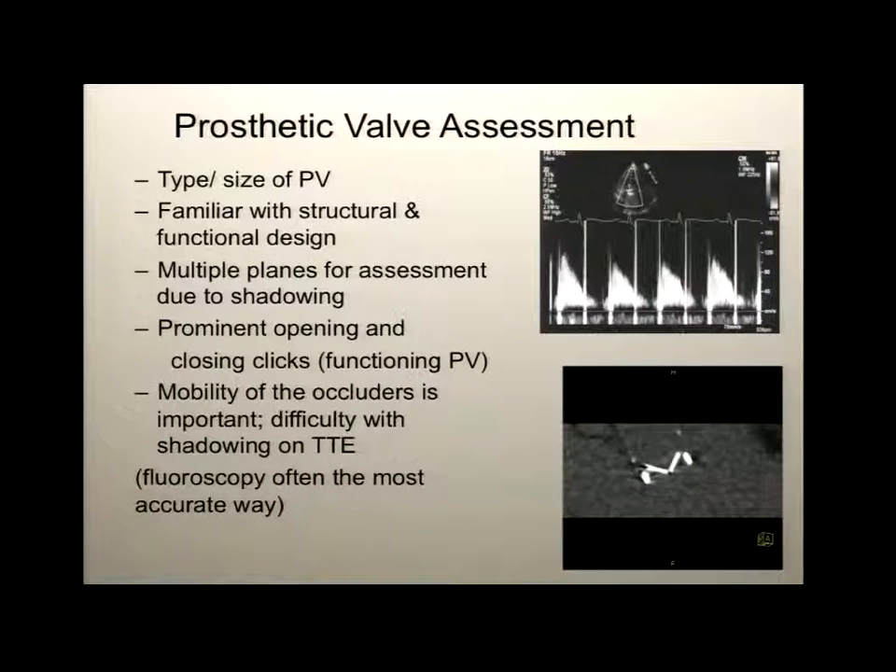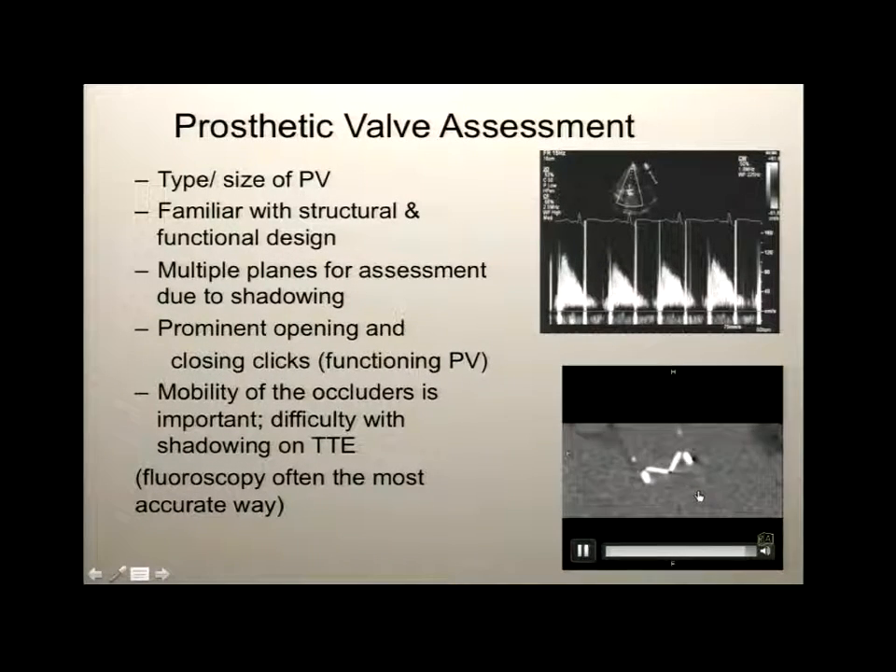Moving to prosthetic valves: they've been around a long time. We need to know the type, the size, be familiar with structure and function, and use multiple planes for assessment because of shadowing. Simple cues like prominent opening and closure clicks tell you the valve is functioning. Simple fluoroscopy is also useful if you can't visualize occluder motion — it tells you very easily.